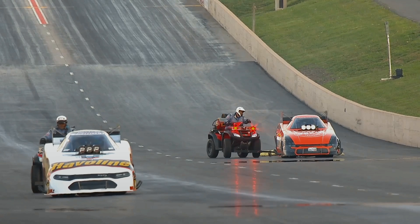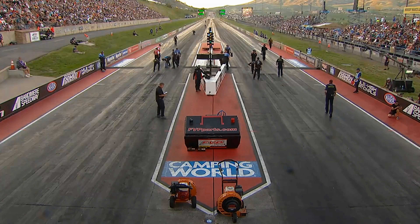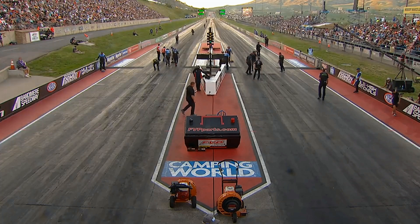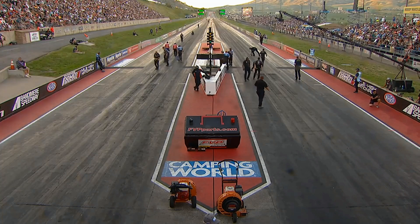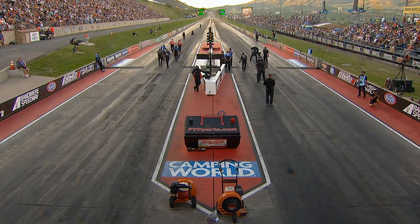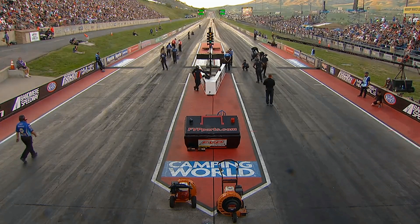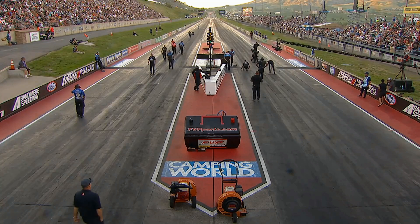Matt Hagan stays on top. Those two drivers are going to have to figure out something for tomorrow. It gets hot out there, sun blazing down on the racetrack in the middle of the day, and that's going to become the big equalizer as everybody's gonna be pulling the reins back, just trying to make sure they survive.